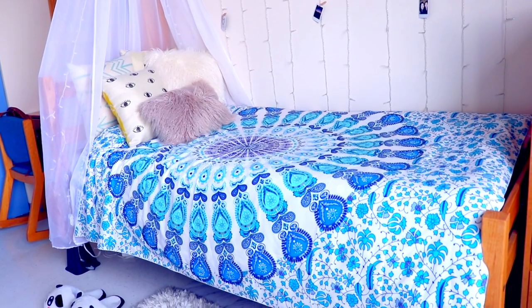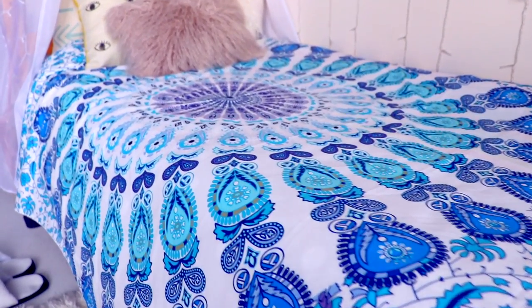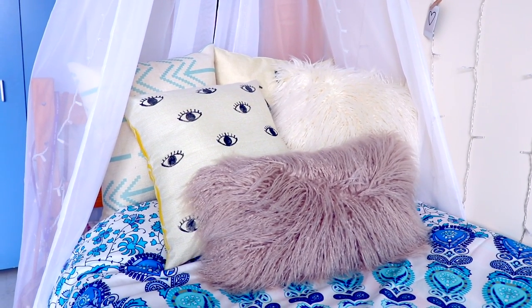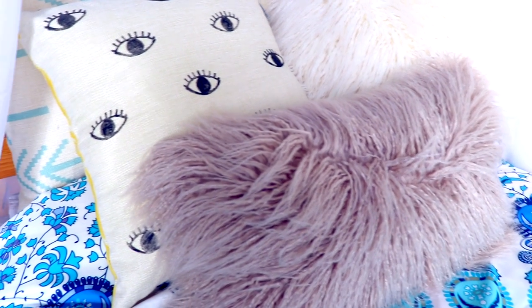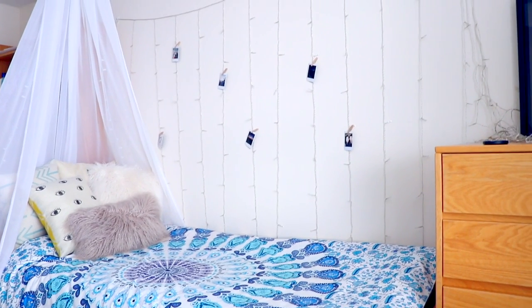Next up is my bed area, which you've probably seen a million times on Snapchat — I change it up pretty often. My tapestry is from an online store, which I'll link below. I have some throw pillows, all from Amazon except the one with eyes on it, which I made in my last video — weird DIYs you can make with a potato. On top of my bed I have a canopy I made from a curtain bought on Amazon, draped down with a command hook.